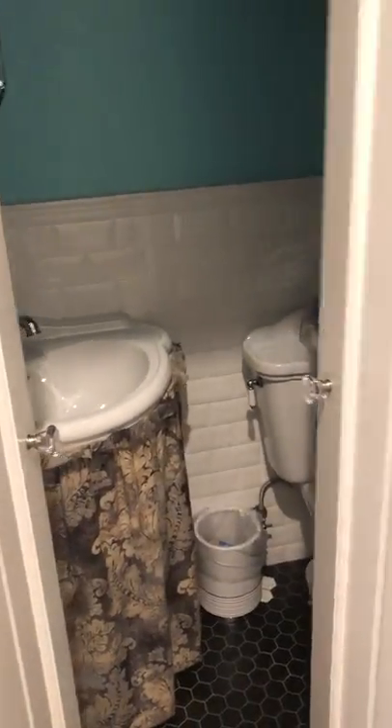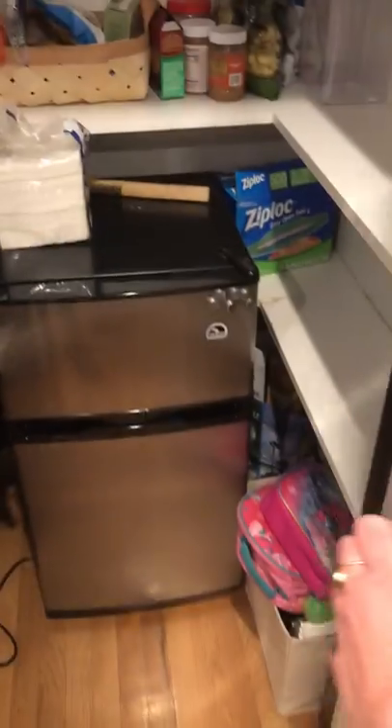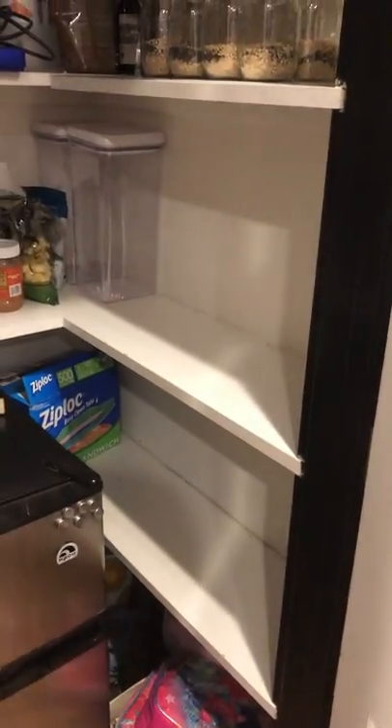This is the downstairs bathroom that everyone can use. This is the kitchen. Your refrigerator is in here — this is your little freezer and fridge. And these two shelves are for your food.